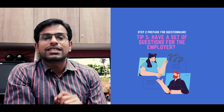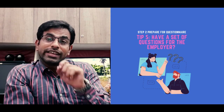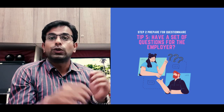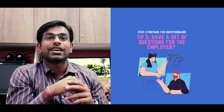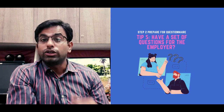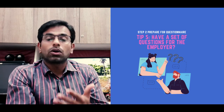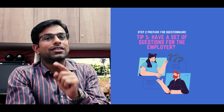The last tip is to have a set of questions for the employer. At the end of the interview, you will be asked if you have any questions for them. This is another opportunity to show that you are active and have a genuine interest in their agency. You can ask questions about the agency, the role you are applying for, and growth opportunities within the agency. Try to ask positive and well-thought-out questions, which will count a lot in your interview and help you get the job.